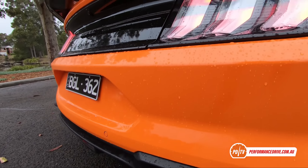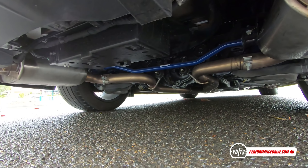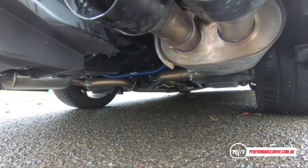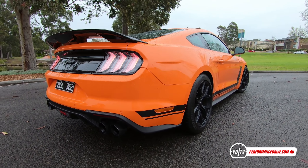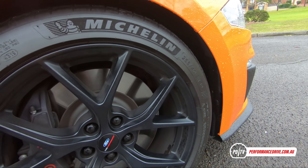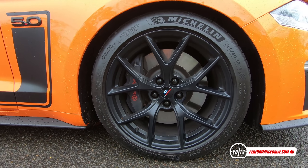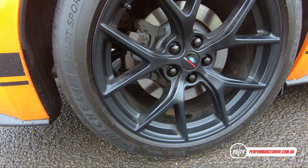We love the black skirting which extends all the way around the body, providing a distinct contrast with the paintwork. Underneath it all you'll find a special sports suspension setup taken from the Ford Performance catalog, incorporating MagnaRide technology and adjustable settings. Handling is further supported by a set of 19-inch Ford Performance wheels, wrapped in Michelin Pilot Sport 4S tyres, measuring 255/40 on the front and 275/40 on the back.